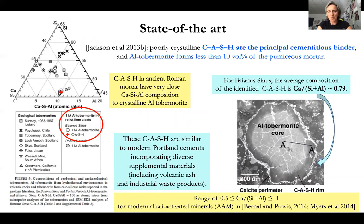As for the non-crystalline component, the CASH, Jackson and co-authors recognize it as the main cementitious binder; aluminium tobermorite represents only at most 10% by volume of the mortar. The composition of CASH, expressed as atom ratios of calcium, silicium, and aluminium, is identical to that of aluminium tobermorite in the same sample. They are also similar in composition to modern Portland concrete, where alkali-activated minerals form CASH with a calcium to (silicium plus aluminium) ratio between 0.5 and 1. For Baianus Sinus, the average CASH composition ratio is about 0.79.